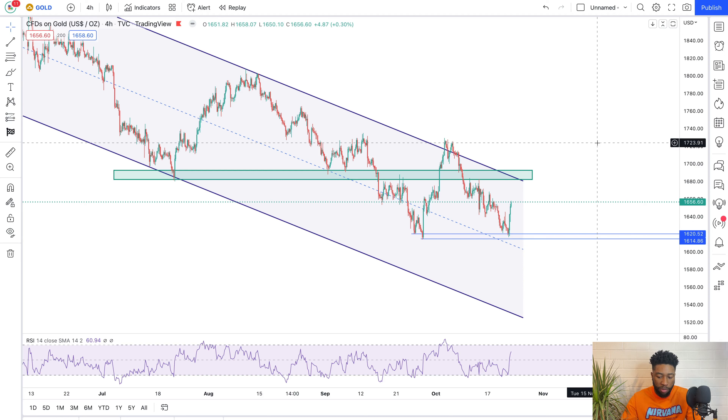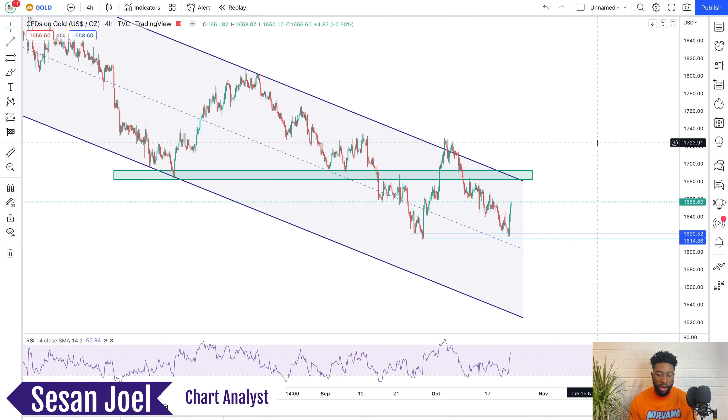Hey guys, I hope you had an amazing weekend. Today we'll be taking a look at a few chart analyses for this coming week. We do this every Sunday, so if you are new to this channel, please subscribe and leave comments on which chart you want us to look at next week. So today we're taking a look at seven different chart analyses and we're going to go through them one after the other.